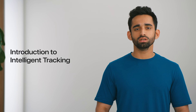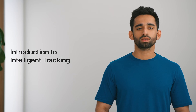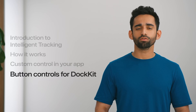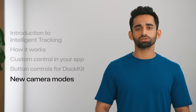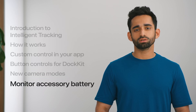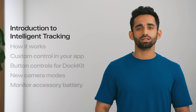Intelligent tracking uses machine learning to enhance the Docket tracking experience. In this session, we will talk about what intelligent tracking is, how it works, and how you can use it in your applications. Next, we'll shift our focus to button controls and unveil a new category of Docket accessories. Then we'll introduce new camera modes that now support Docket functionality. Finally, we will look at how you can easily monitor the battery of your Docket accessory.